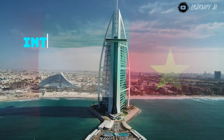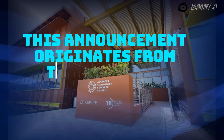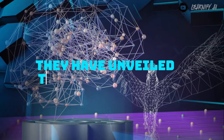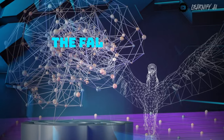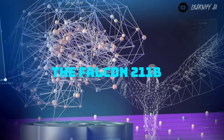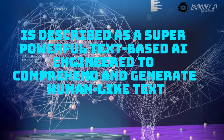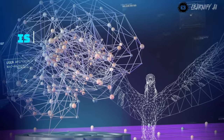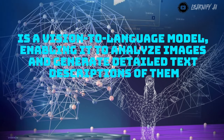Now, let's shift our focus to some intriguing AI news from the United Arab Emirates. This announcement originates from the Abu Dhabi Technology Innovation Institute, also known as TII. They have unveiled the Falcon 2 series, which includes two impressive models: the Falcon 2 11B and the Falcon 2 11B VLM. The Falcon 2 11B is described as a super powerful text-based AI engineered to comprehend and generate human-like text, while the Falcon 2 11B VLM is a vision-to-language model enabling it to analyze images and generate detailed text descriptions.